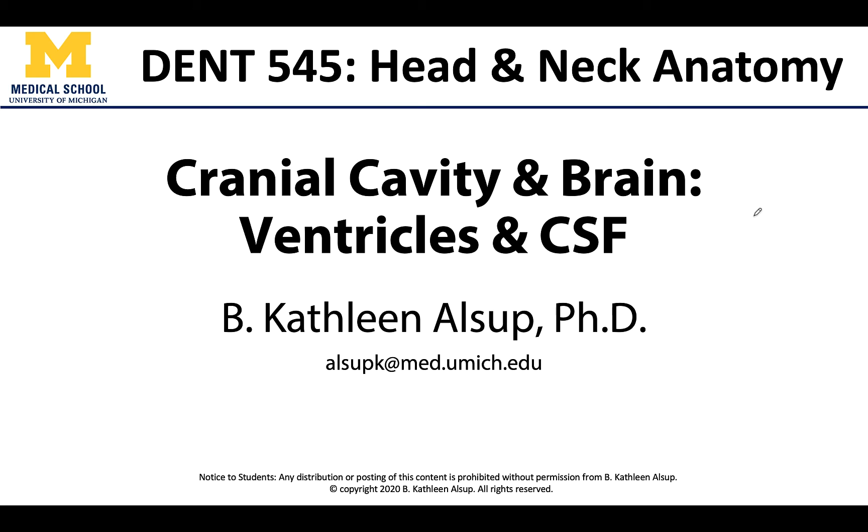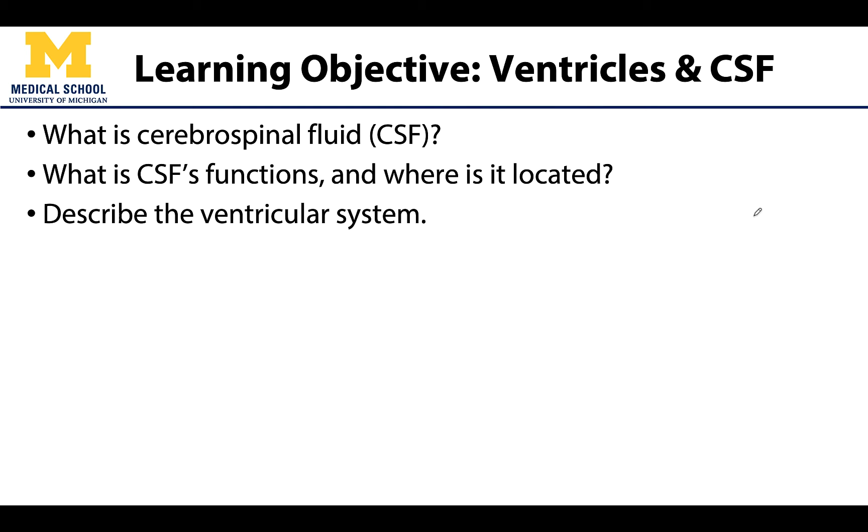Hello friends, it is Dr. Alsup here, and we are going to spend the next few minutes discussing the ventricles of the brain and what they secrete, which is cerebrospinal fluid. Major learning objectives for this session include defining cerebrospinal fluid, CSF.